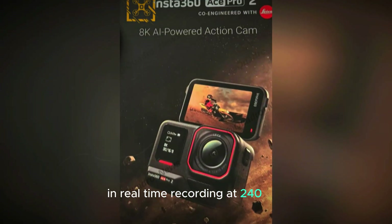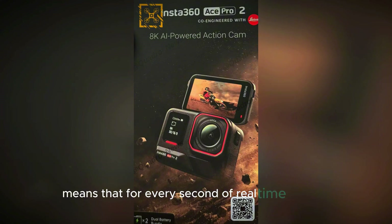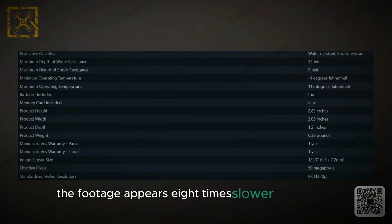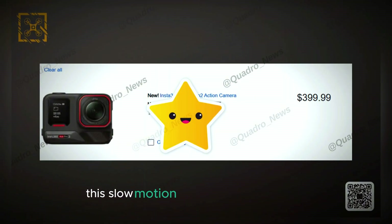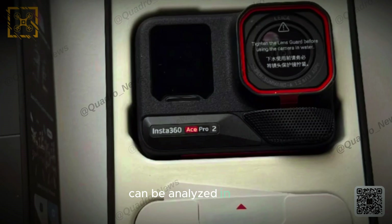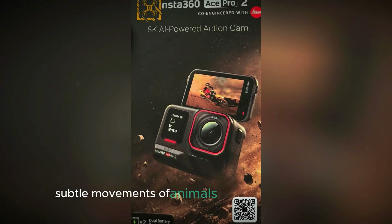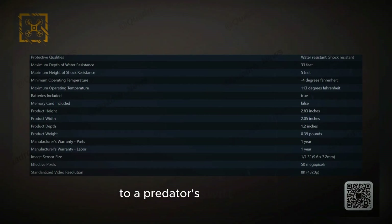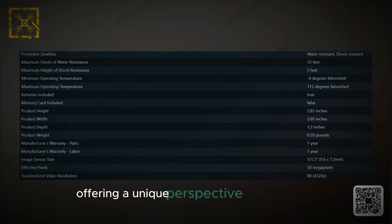Recording at 240 frames per second means that for every second of real-time footage, you get 240 frames. When played back at a standard 30fps, the footage appears 8 times slower than reality. This slow motion capability is particularly useful for filming fast-paced activities like sports, where the precision of an athlete's movements can be analyzed in detail. In wildlife filming, it can capture the subtle movements of animals in their natural habitat, from the flutter of a bird's wings to a predator's swift pounce, offering a unique perspective on the beauty and complexity of nature.